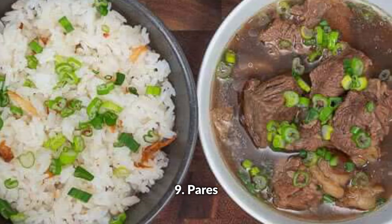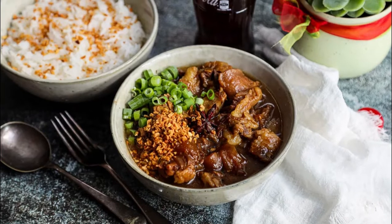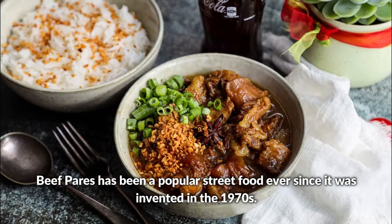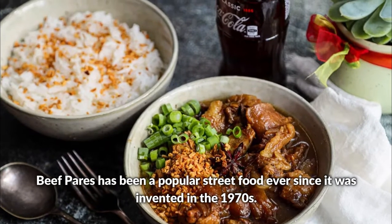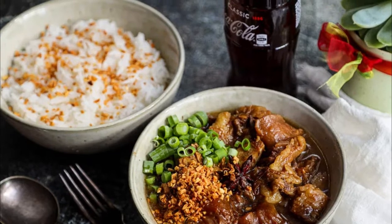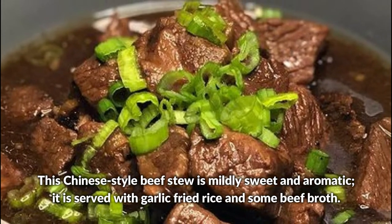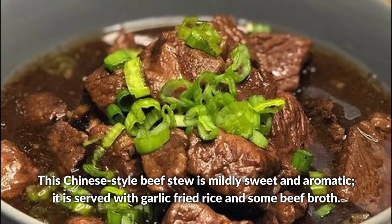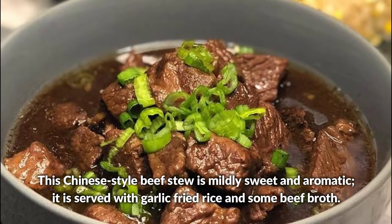Pares — beef pares has been a popular street food ever since it was invented in the 1970s. This Chinese-style beef stew is mildly sweet and aromatic, served with garlic fried rice and some beef broth.